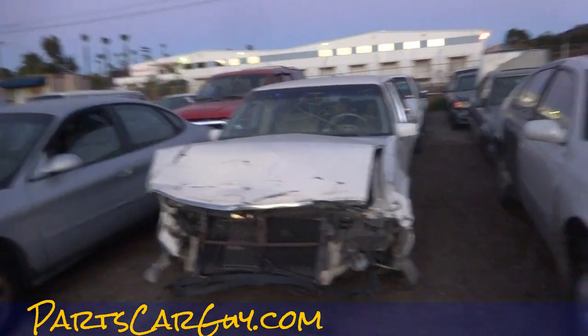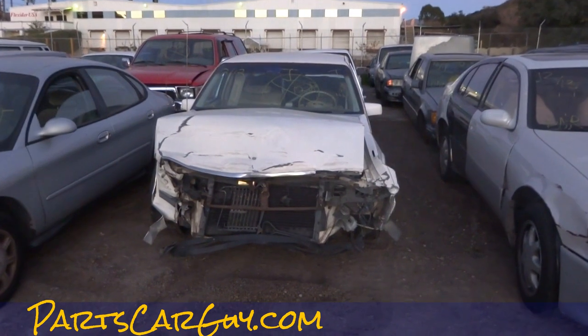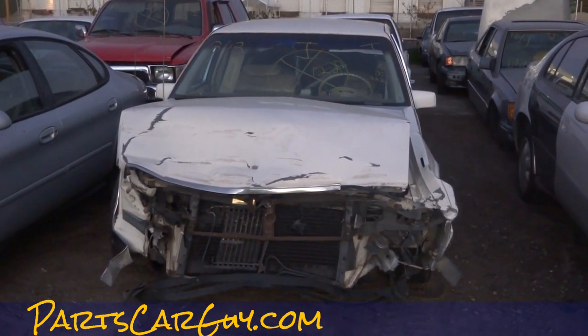Thanks for watching. Partscarguy.com — lots of other cars here. I'll get you any kind of parts you want. For the guy that asked about parts on the Ford truck, the tires — I figured out something, I'll talk to you tonight. We'll see ya.